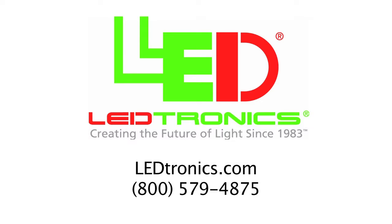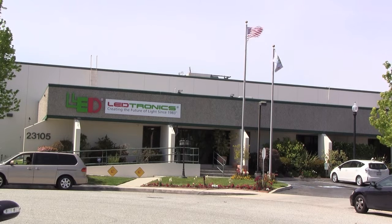LEDtronics is a US-based manufacturing facility located in Torrance, California since 1983. LEDtronics designs, manufactures, and sells LED products globally to over 80% of Fortune 500 companies.